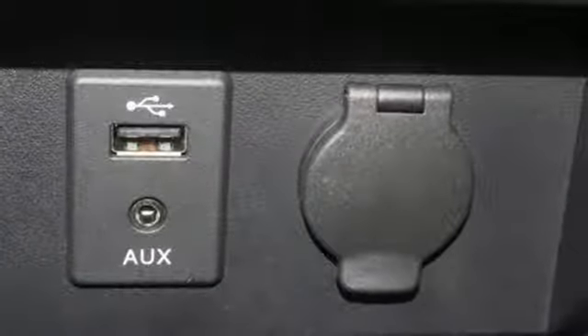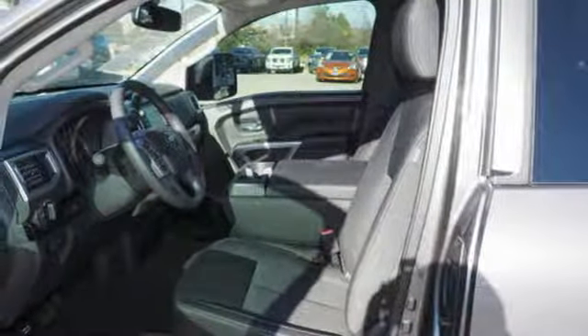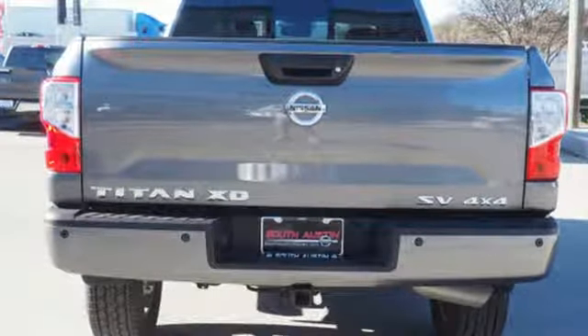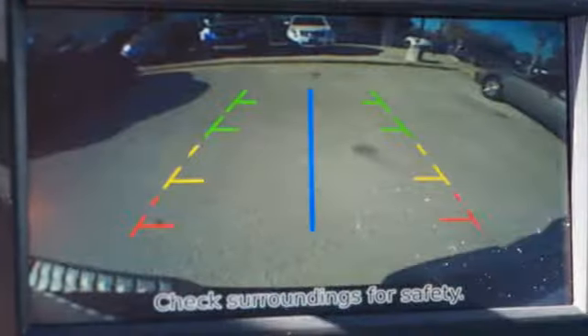Your need for convenience is met with remote keyless entry and push-button ignition. Nissan Connect with mobile apps, Bluetooth, and an auxiliary audio input. It's also easy on the eyes with rugged style that makes this truck's purpose very apparent.